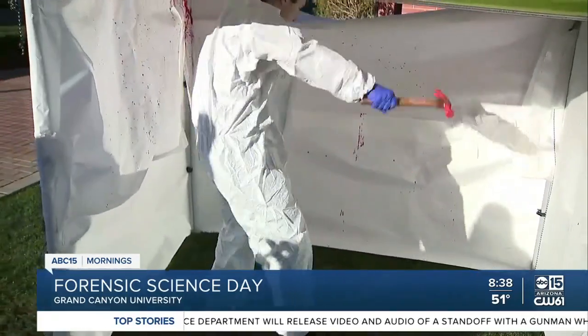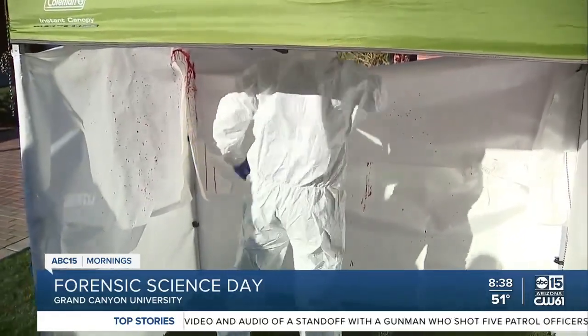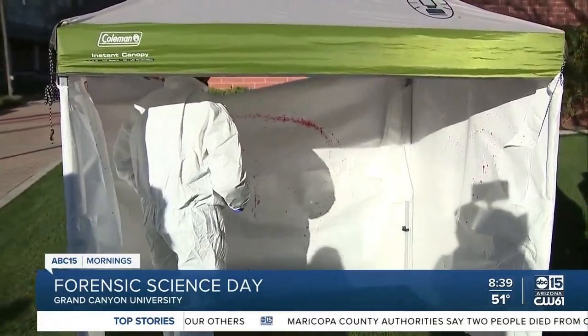So basically he has a hammer, and this is going to be a demonstration of medium velocity blood splatter. This basically represents what it would be like if someone were to be a victim of blunt force trauma. She's pouring the paint on it right now — there we go. A little taste of the crime life here.